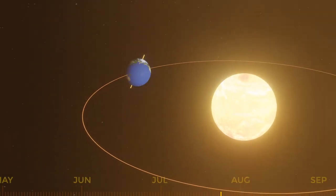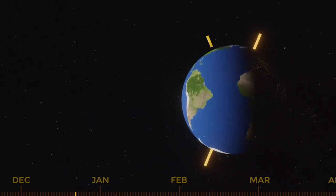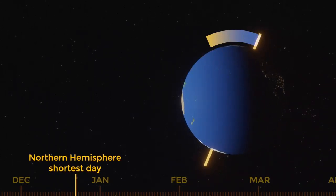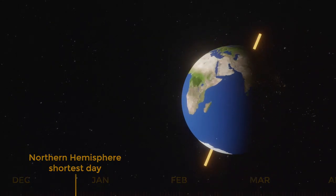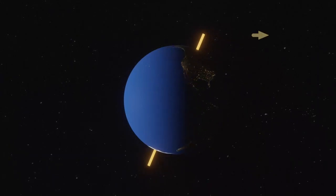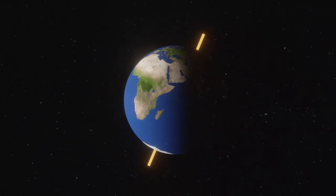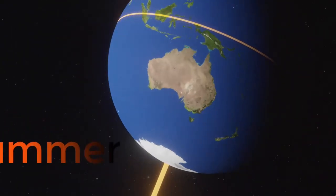In December, the winter solstice marks the exact moment the Northern Hemisphere is tilted the furthest away from the Sun. This is the shortest day of the year and it means it has the fewest hours of daylight. The Southern Hemisphere points towards the Sun when the Northern Hemisphere points away from it, so the people living there experience their seasons and solstices at the opposite time of year. When it is winter in the UK, it is actually summer in Australia.